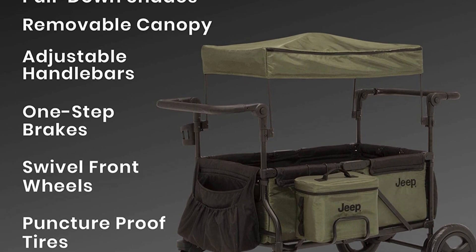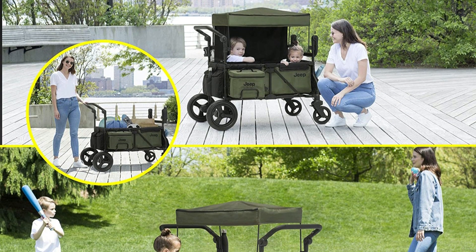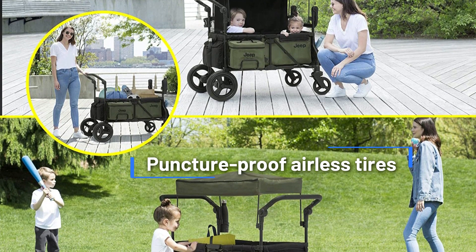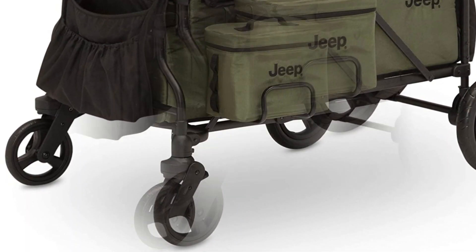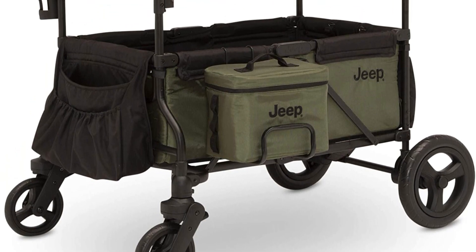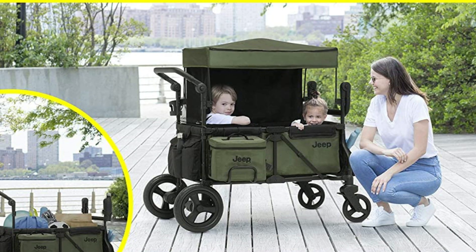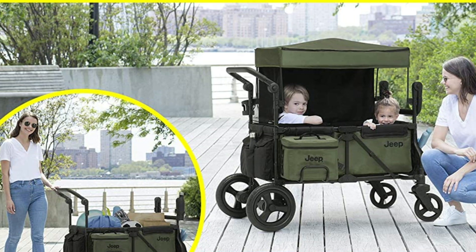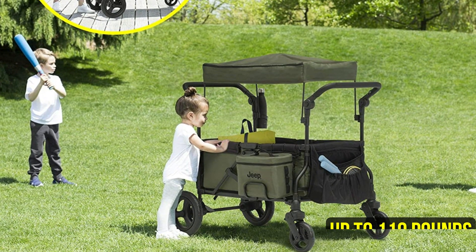The wagon is easy to drive with its two adjustable leatherette handlebars that allow you to push or pull it. The swivel front wheels make it easy to turn, and its all-terrain puncture-proof airless tires make it perfect for any outdoor adventure. The one-step on/off parking brake ensures that the stroller wagon stays put when you need it to, and its 12-inch back wheels and 8-inch front wheels make it easy to maneuver. The stroller wagon also keeps kids comfy with its removable UV-blocking fabric mesh canopy and roll-down shades for sun protection and privacy. The canopy fits in a storage pocket when not in use, and the wagon can hold up to 110 pounds, making it suitable for kids of all ages.